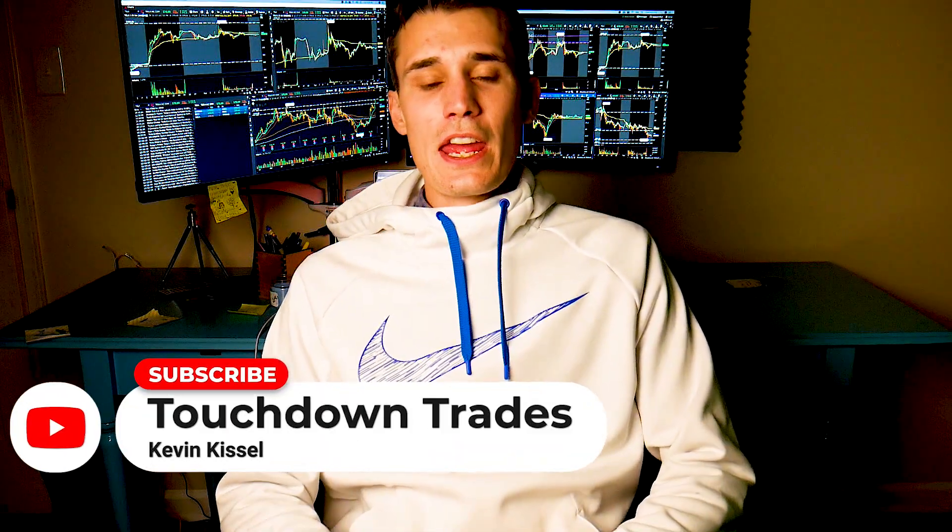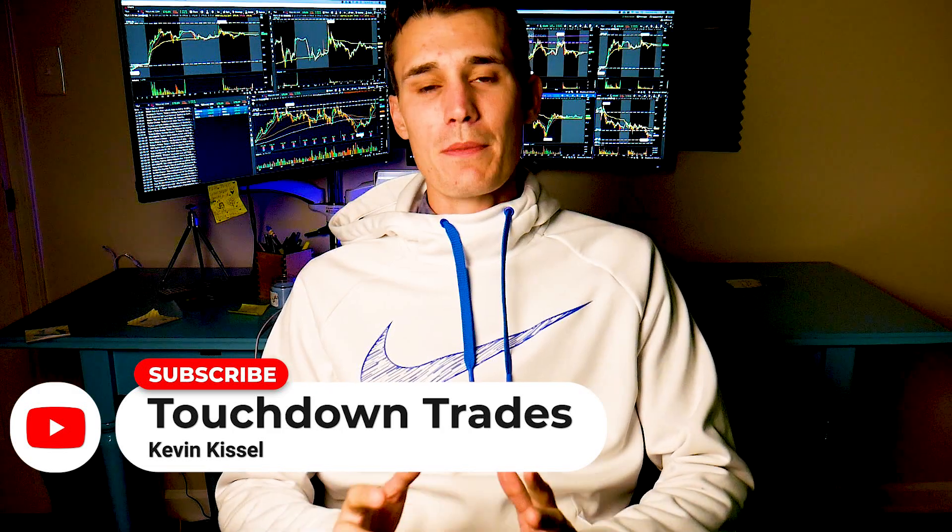What's up Trader Homies? Kevin here from Touchdown Trades. If you've been a day trader for any amount of time, you know having a quality charting package is essential to being consistently profitable.